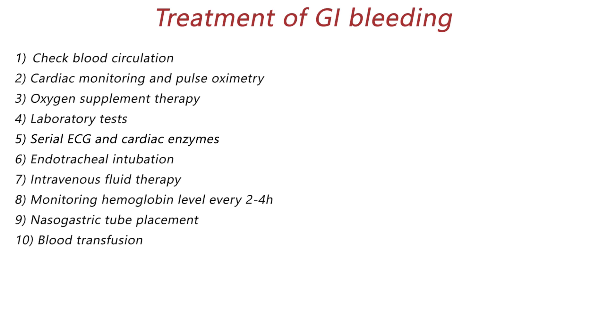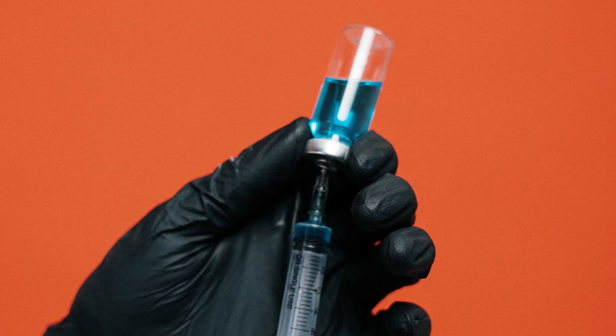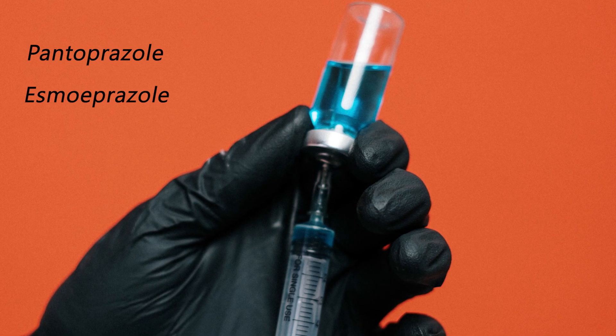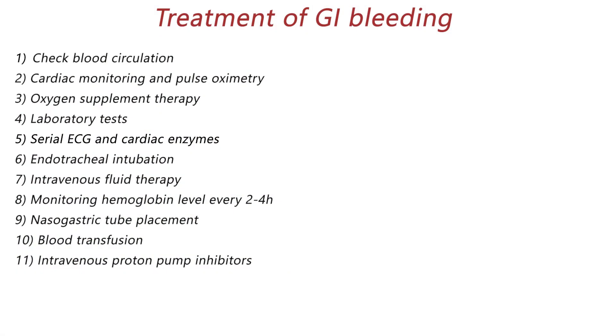Other steps for managing upper GI bleeding, such as approach to medications and endoscopy, are similar for patients with stable or unstable hemodynamics. All patients with upper GI bleeding need to be treated with an acid suppression agent. The choice is intravenous proton pump inhibitors, which decreases recurrent bleeding rate after endoscopy. High-dose pantoprazole or esomeprazole are suitable choices. Prokinetics like erythromycin increase gastric motility and help empty the stomach, clearing it of clots and blood, and are indicated in those with large amounts of blood in their stomach.